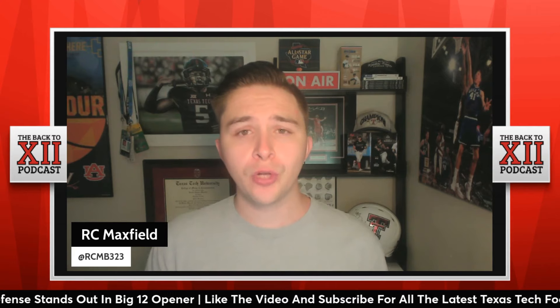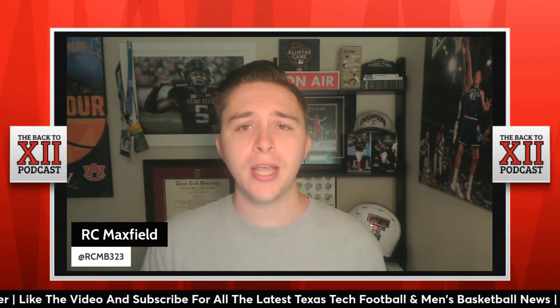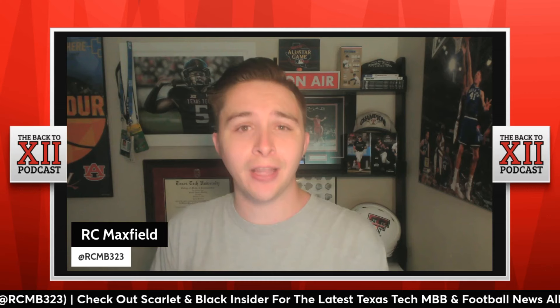Texas Tech starts Big 12 playoff on a high note with a 30-22 victory over Big 12 newcomers, the Arizona State Sun Devils. In today's video, we'll recap the game and discuss how the defense absolutely showed out in this one. One particular member of the secondary that looked absolutely phenomenal. And it may have been a sloppy offensive performance, but when you got a guy like Taj Brooks, you can hide a lot of flaws.